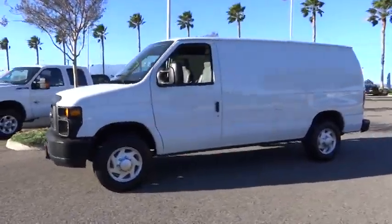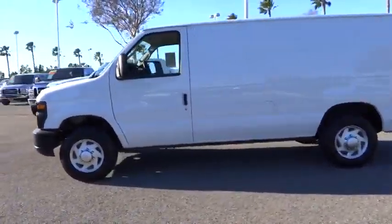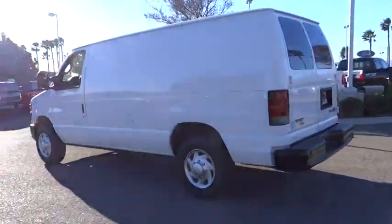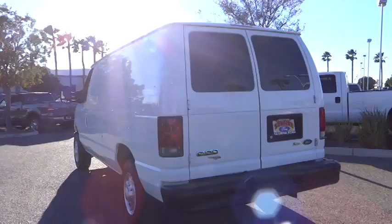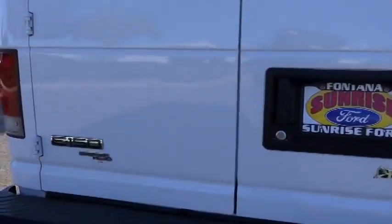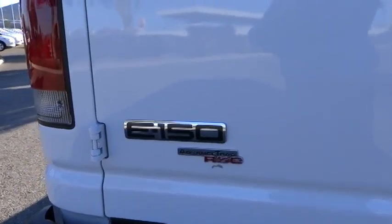2011 Econoline. The Ford Econoline is a great work vehicle with plenty of room for any type of tool on the planet. You won't go wrong with the Econoline, and it is priced below $20,000. This vehicle has less than 50,000 miles.